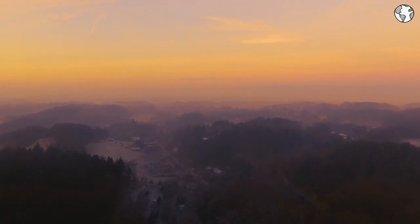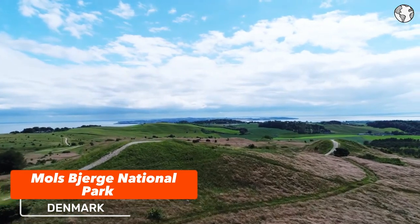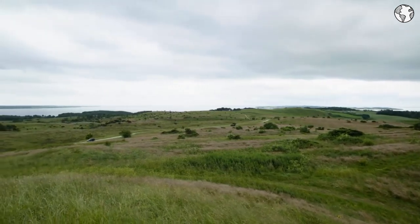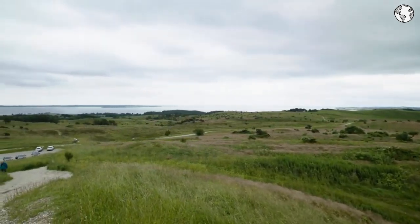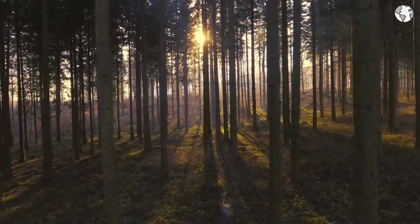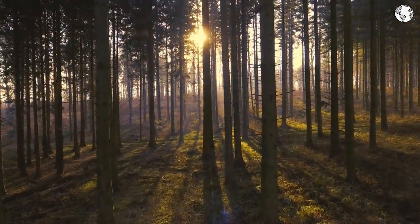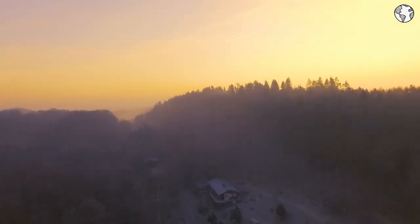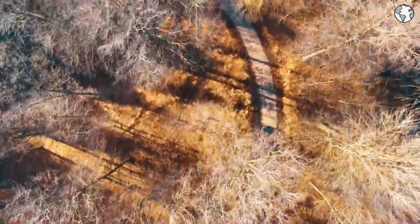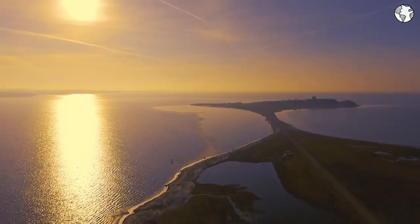Number 4: Mols Bjerge National Park is located in eastern Jutland, Denmark, and is known for its stunning natural scenery, including rolling hills, forests, and coastline. The National Park is an important natural landmark with rich biodiversity and unique geology. Visitors can enjoy a range of activities including hiking, cycling, and birdwatching. The park has a network of hiking trails ranging from easy walks to more challenging routes, offering visitors a chance to explore its stunning landscapes and enjoy views of the sea and surrounding countryside.